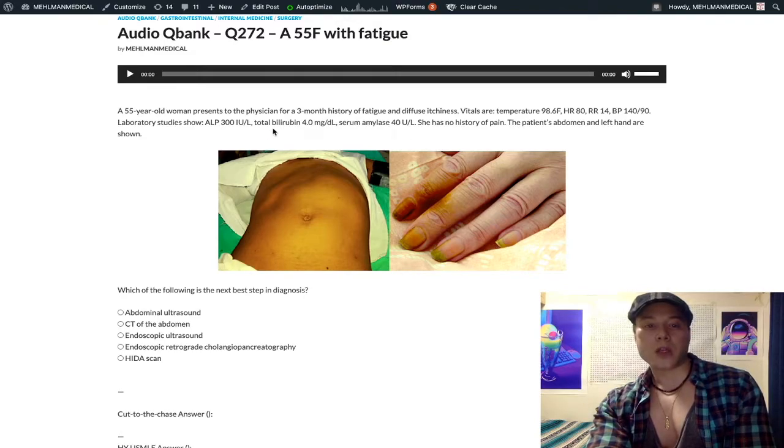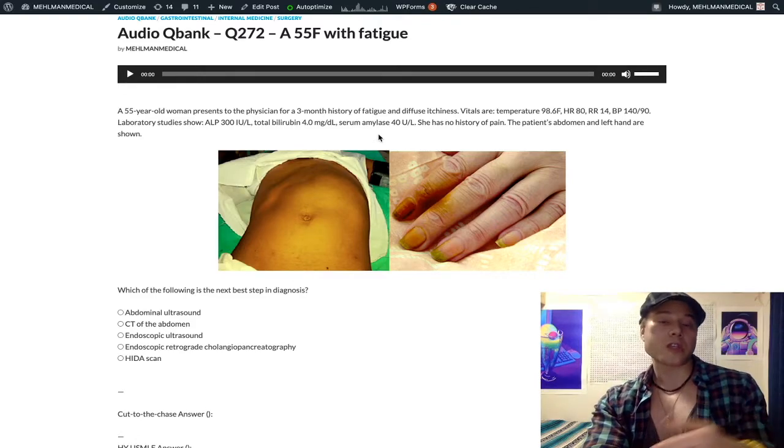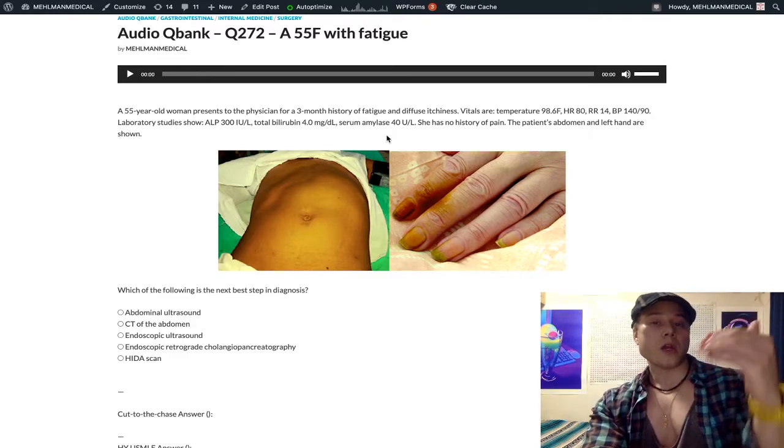You might say you'd have lab value references on the real exam, but for 2CK you need to know these ranges off the top of your head. ALP is 50 to 150, bilirubin normal is about 1, direct bilirubin 0.1. I've seen NBME questions at 2CK level where they don't give you the normal ranges. If they want elevated amylase, they're going to say 1200. They tend to use amylase rather than lipase on these questions — no idea why, but that's what they do.